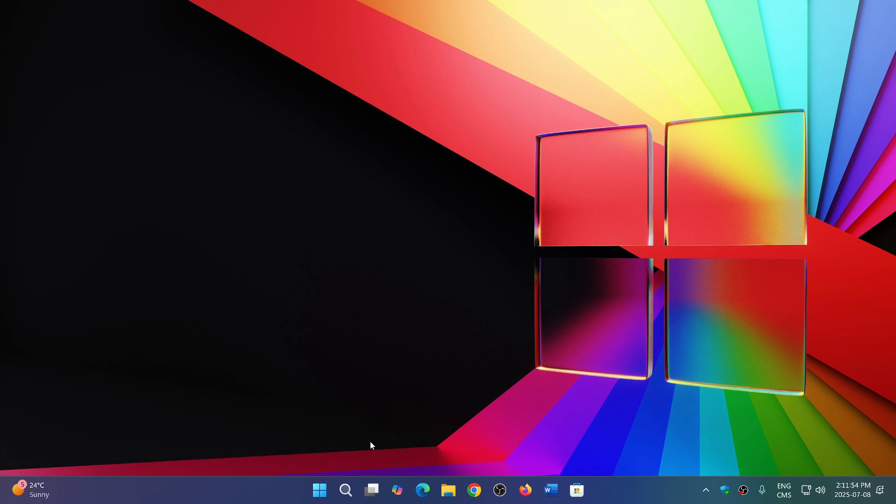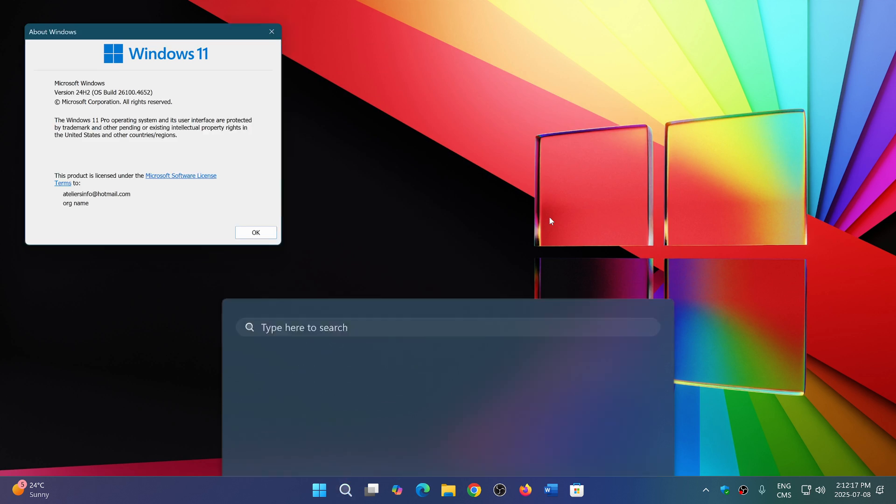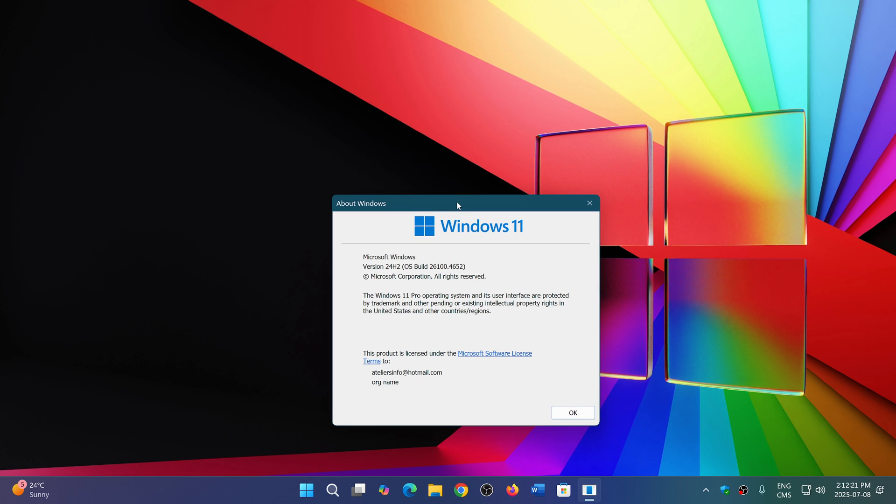This is a security update, so there are a lot of security fixes. In the next part of the video we'll see which version of Windows has the most flaws, what other products are affected, and how many total fixes there are this month. If you're on Windows 11 24H2, the Patch Tuesday update brings your build number up to 26100.4652, as you can see here. And if you're on 23H2, this update brings you to 22631.5624.